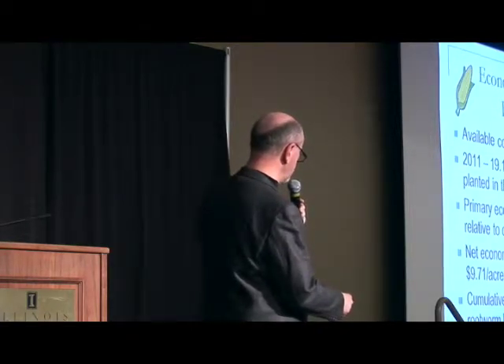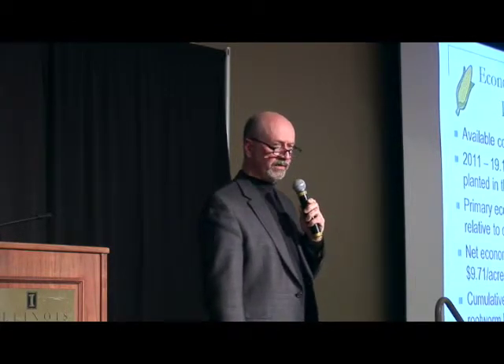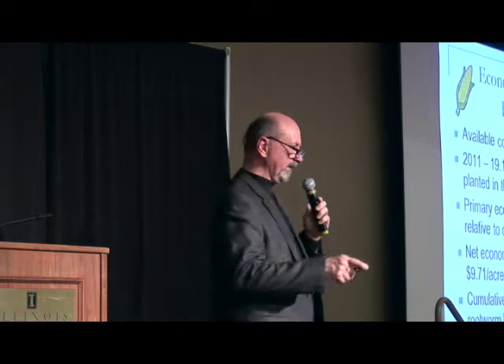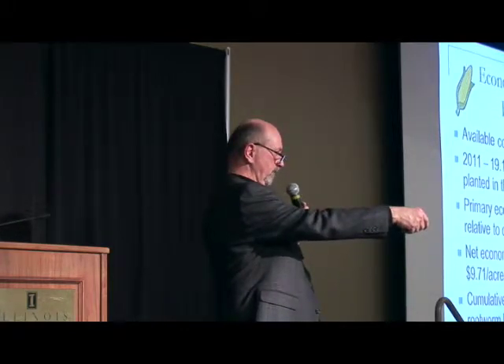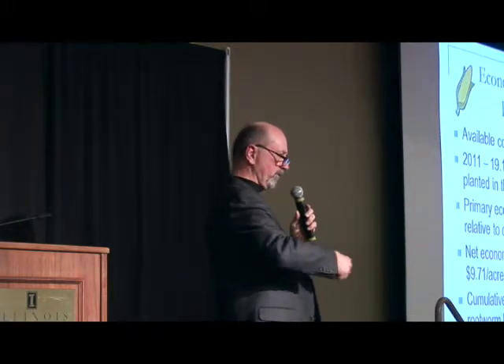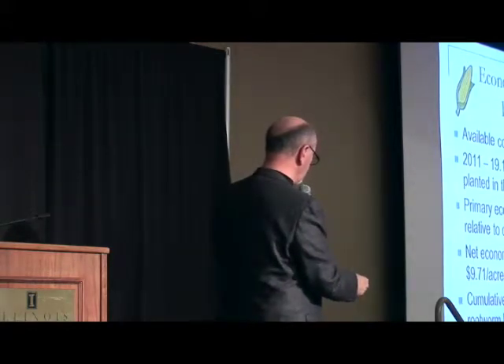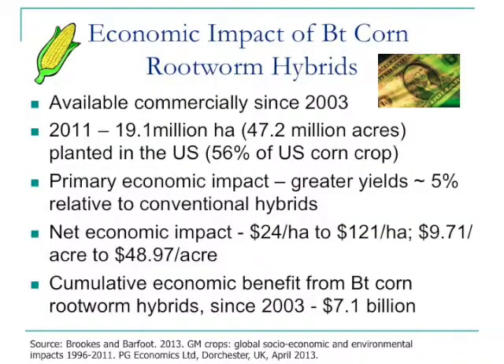Net economic impact? Somewhere between $10 and $50 greater, depending upon the level of rootworm pressure. For every one node of roots destroyed by western corn rootworm, you lose about 15% yield — pretty significant economic impact. Cumulative benefit from BT corn since 2003, over the last decade, has been about $7 billion for the U.S. It is a tremendous tool at our disposal, and that's why there's so much concern about where this technology may be headed.